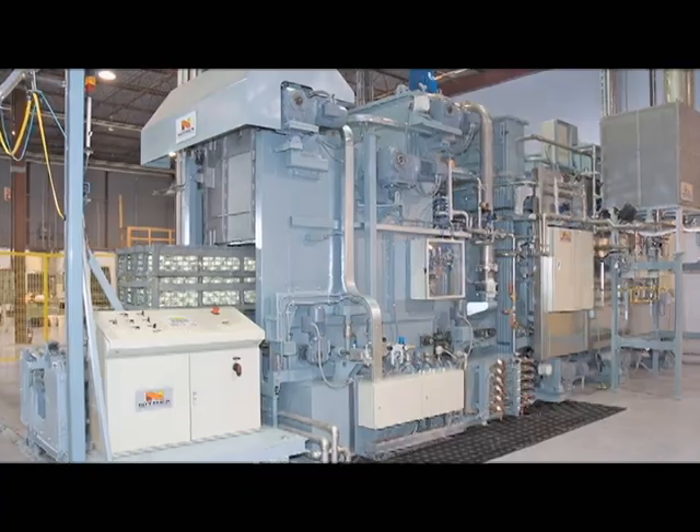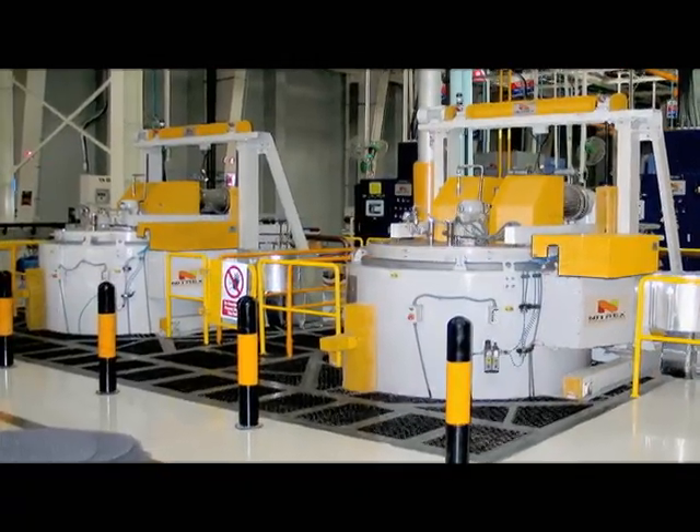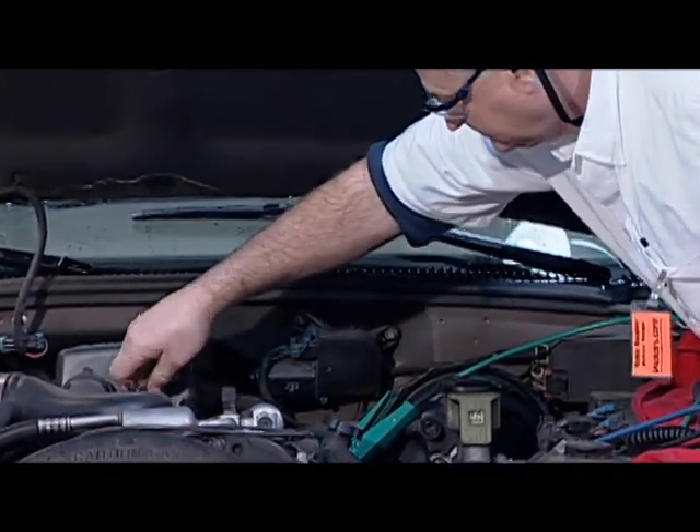It is mainly through our improving understanding of metallurgy that car engines have gotten lighter and smaller, while at the same time becoming more fuel efficient, powerful, durable and more reliable. Without these advancements, the 100,000 mile car warranty would not be possible.